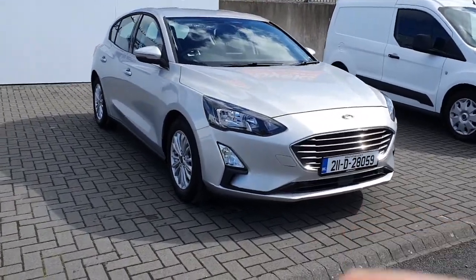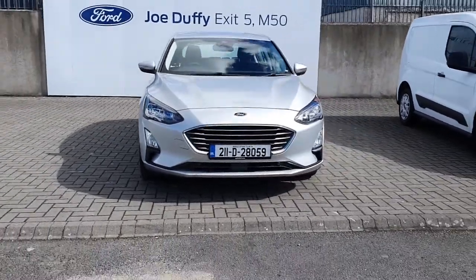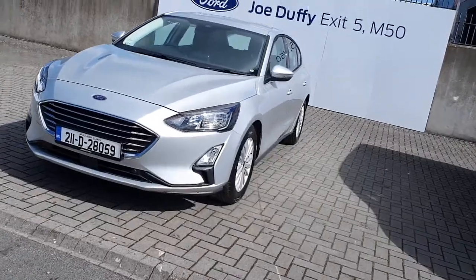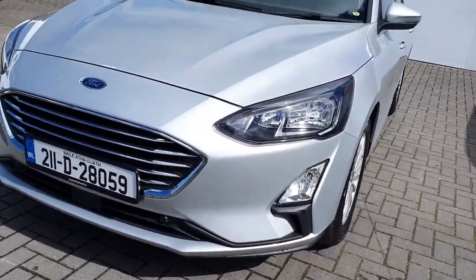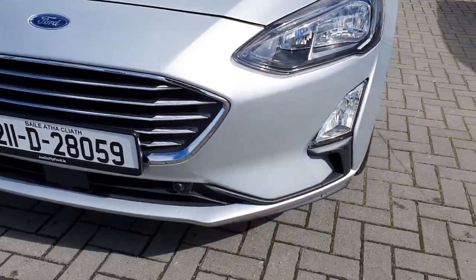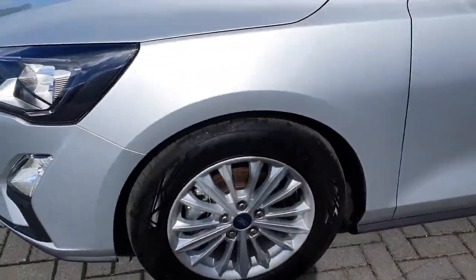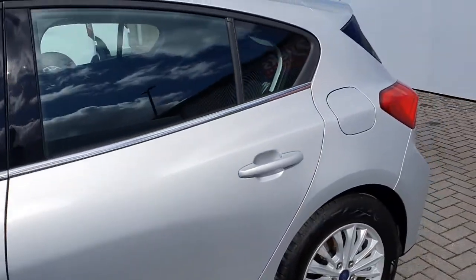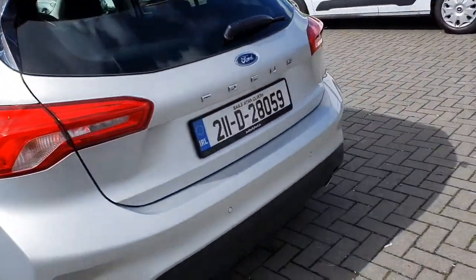Hello and welcome to GeoDev Ford. Today I'm going to show you this 2021 demo Ford Focus Titanium 1.5 diesel with 125 brake horsepower, finished in silver. As it is the Titanium spec, it does come with the chrome grille at the front, front parking sensors, fog lights, LED headlamps, multi-spoke 16-inch alloy wheels, power folding mirrors, and a chrome strip just underneath the window line with a shark fin aerial on top and a rear spoiler.